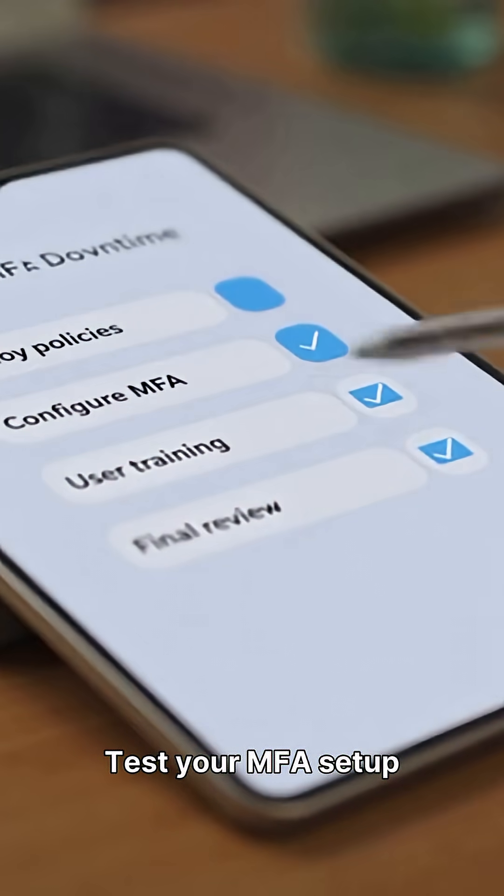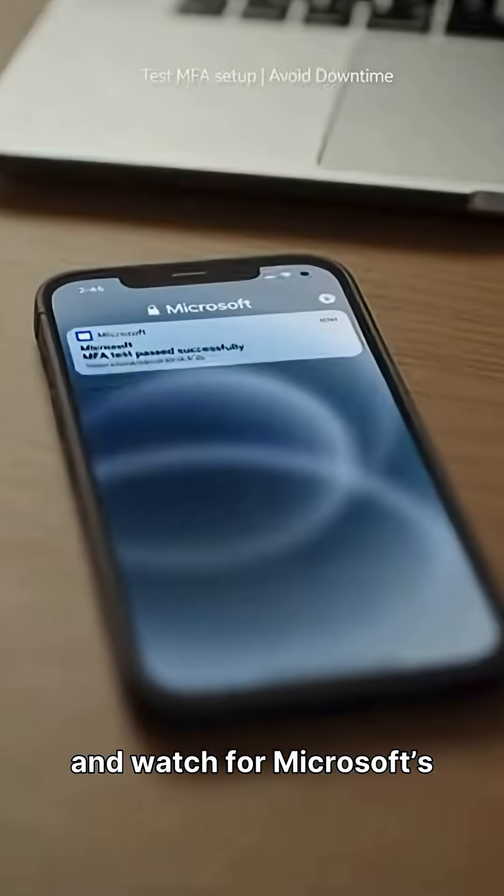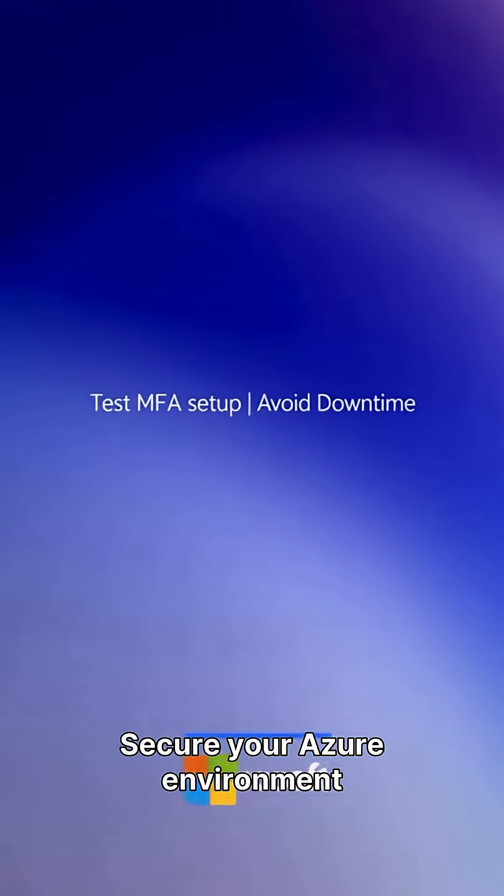Test your MFA setup early to avoid surprises and watch for Microsoft's email alerts. Secure your Azure environment today.